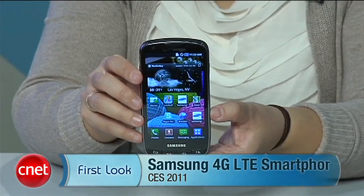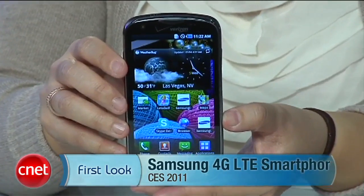Hey everyone, I am Bonnie Cha, Senior Editor at CNET.com, and we are here in Las Vegas for CES 2011. I've got your first look here of the Samsung Inspiration. This is one of Verizon's new LTE phones.